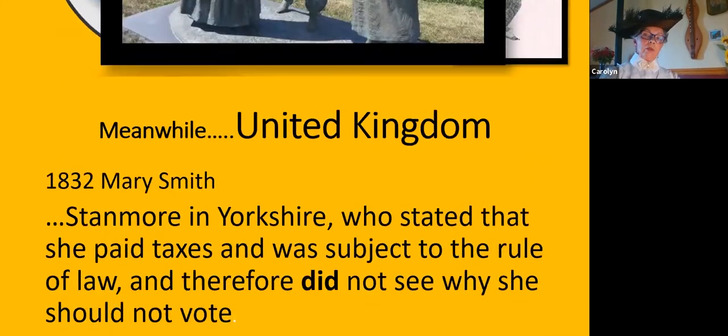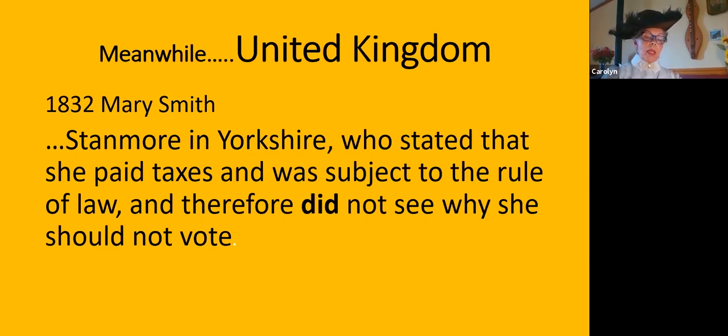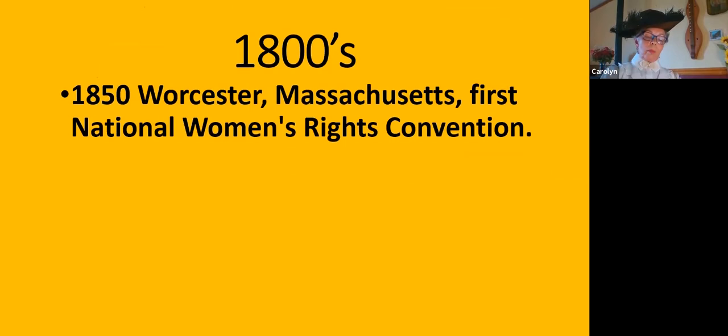Let's jump back to England. British suffrage started in 1832, when Henry Hunt presented the first petition from an individual woman asking for the vote — from Mary Smith, who paid taxes, was subject to the rule of law, and didn't see why she couldn't vote. That petition did not pass. In 1850, a thousand women attended the National Women's Rights Convention in the US, which ended up being held yearly for several years, and all formed a strong alliance with the abolitionist movement.